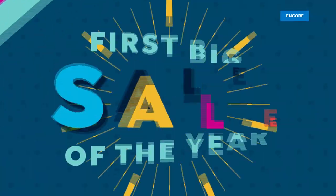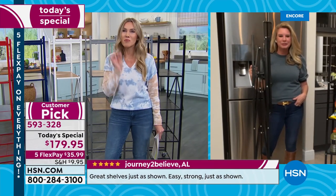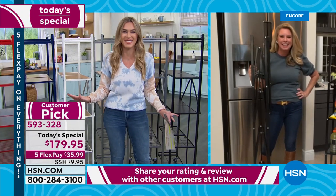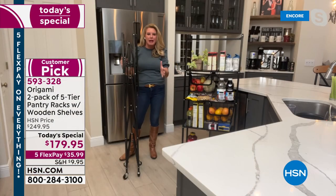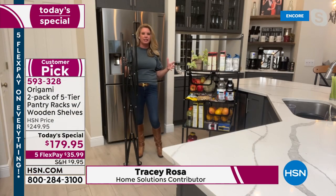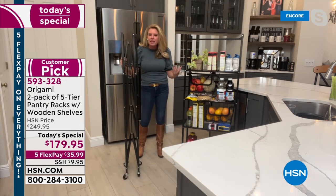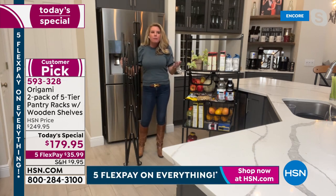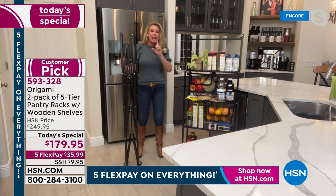I want to introduce you to our special guest, Tracy Rosa, joining us live from her home. You've got to be real brave, Tracy, to let us come into your home right after the holiday season. Welcome! This is one of my favorite things to present because it really is a game changer when it comes to organization. The first of the year, everyone says 'I'm going to get organized' — but it's all about getting the proper tools to make it easy, and Origami does it.